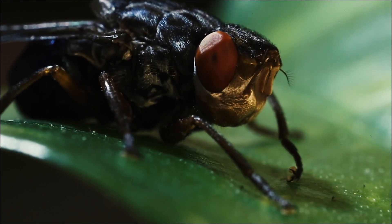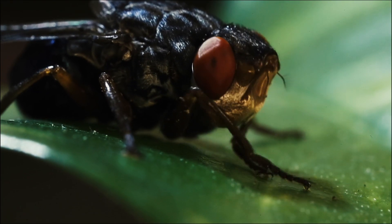The female botfly that targets horses lays her eggs on the hide. When the horse flicks the area, it picks up the eggs, which hatch into larvae and attach to its stomach.